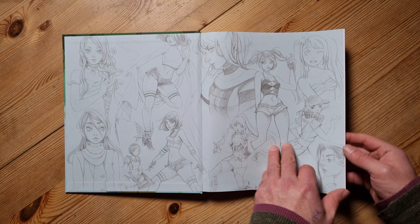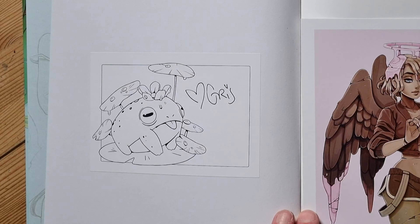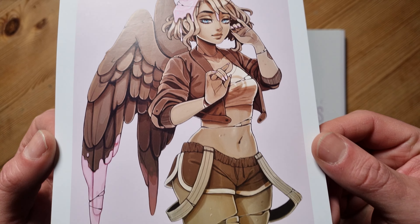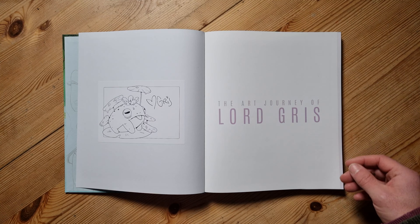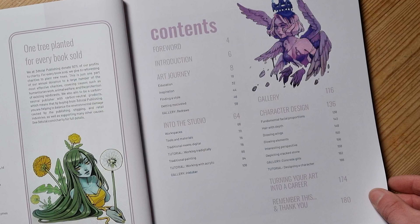Let's have a look inside. We've got the artist's signature on the left next to an attractive frog illustration, and there's a free little print included — a kind of angel girl made of stone, really nice, and you can frame it. A lovely little extra. Here's the contents: the book comprises a foreword, an introduction, an art journey section, into the studio, a gallery of artwork, a section on character design, and a very useful bit about turning your art into a career, with some good practical advice. At the end there's a thank you section too.